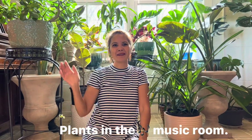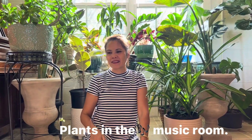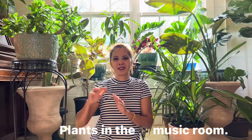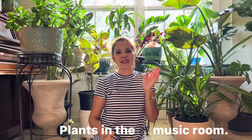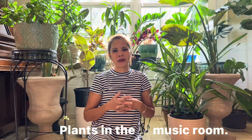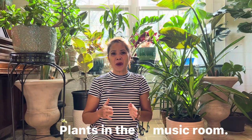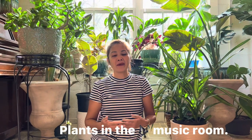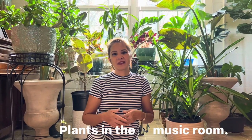Hi, welcome to my house. I am a plant addict here in Oklahoma and this is part of my plants. I have plants all over the house. I'm going to show you what I have here in my music room. There are plants in the other room. This is my first video and I hope you will like it. It is hard to grow outside because Oklahoma has terrible weather.